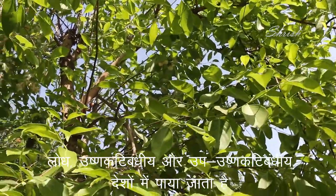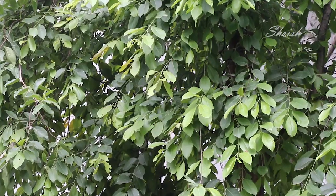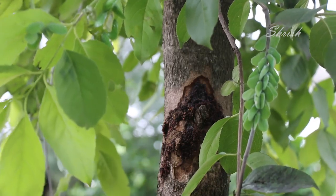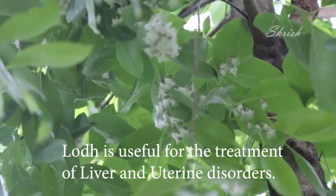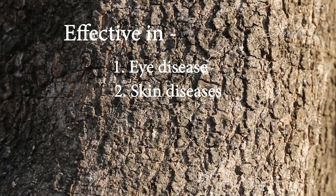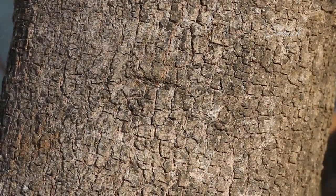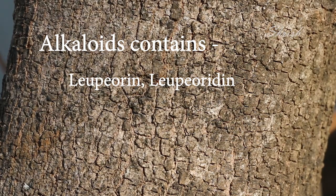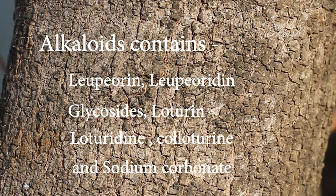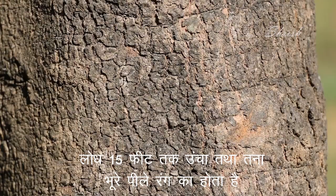Loth is a small evergreen tree found throughout tropical and subtropical countries. It is an important Indian traditional drug used in many Ayurvedic and herbal formulations for treatment of liver as well as uterine disorders. It is believed to be effective in treatment of eye diseases, skin diseases, ear diseases, liver, and other ailments. Its bark contains lupirine, lupiridine, glycosides, laturine, laturidine, colaturine, and sodium carbonate. The tree grows up to 15 feet and has a grayish-brown to pale whitish-brown stem.